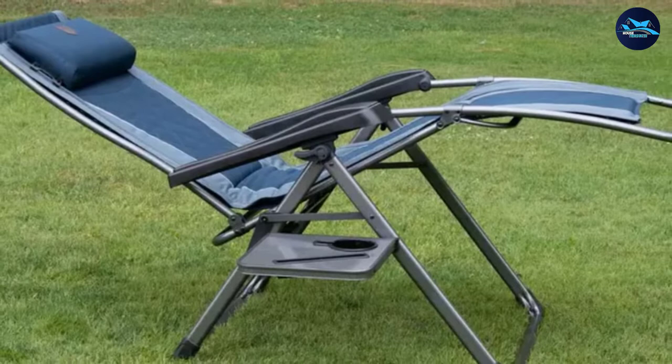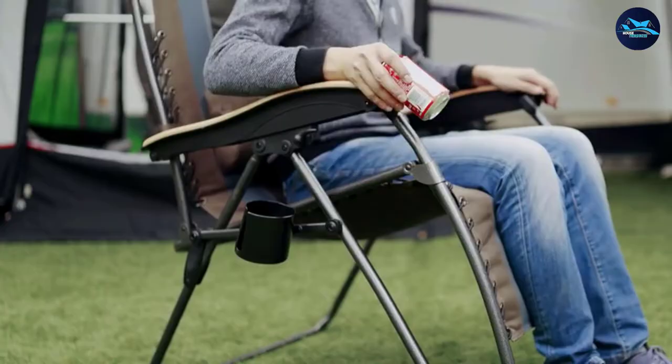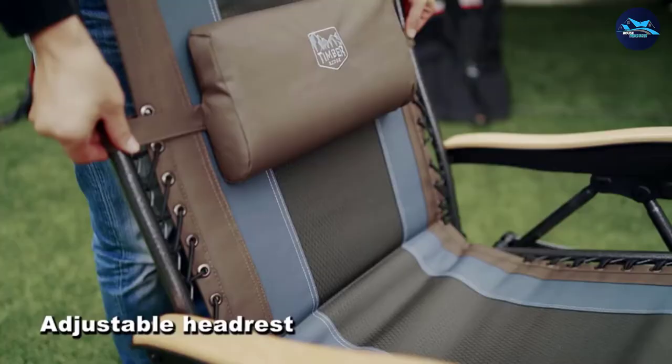The sturdy construction is reinforced with steel tubes covered by a comfortable cushioned material. Another great plus this zero gravity chair offers is that it's foldable — that way you can pick it up easily and place it wherever you want in no time.